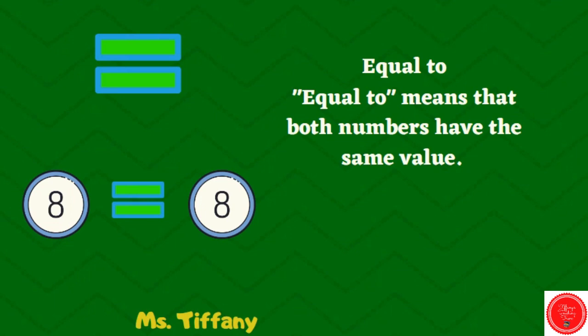Equal to means that both numbers have the same value. Eight is equal to eight.